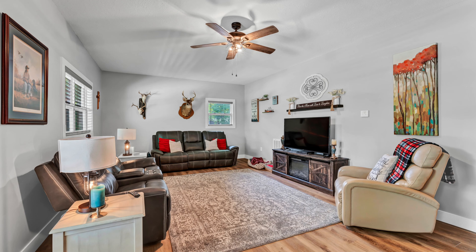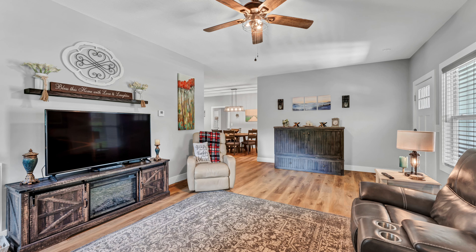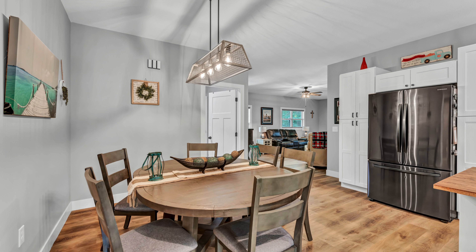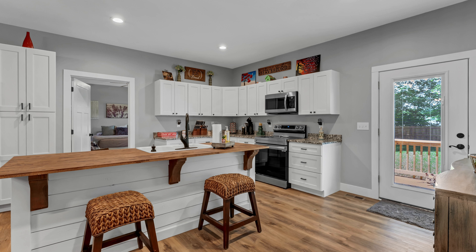This home's smart design includes a split bedroom layout with three bedrooms and two full baths. The open kitchen and dining area, perfect for entertaining, highlights a charming shiplap island with butcher block countertops, a deep farmhouse sink, white shaker cabinets, and top-of-the-line Samsung stainless steel smart appliances.